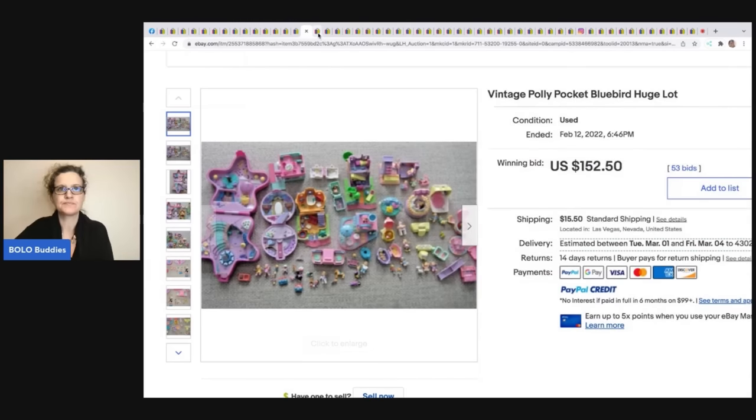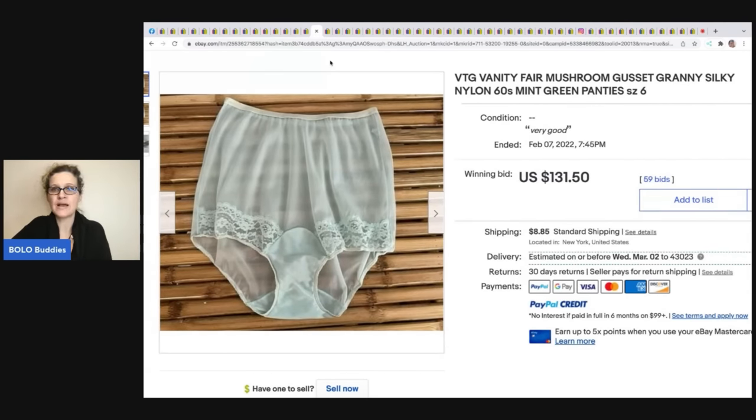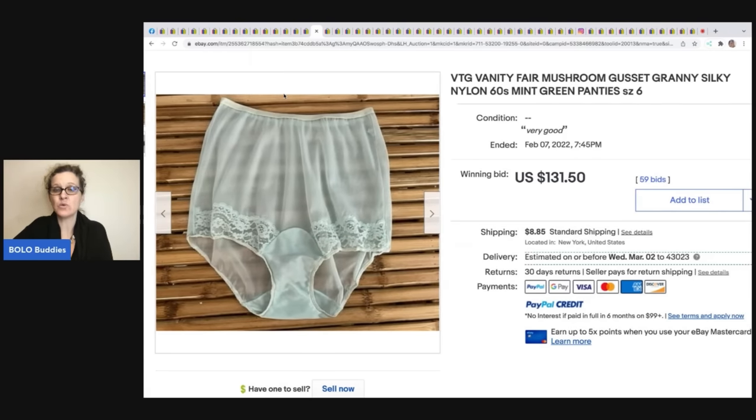These Vanity Fair mushroom gossip granny panties from the 1960s — there is definitely a market for these, but you really have to be knowledgeable in keywords and how to list them. Sellers who've built a following will get more for their items. Not all of them are big money, so do your research on what makes them valuable and how to display them. These sold for $131.50 plus shipping.